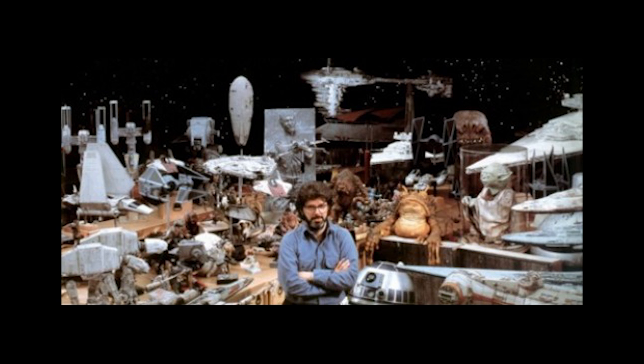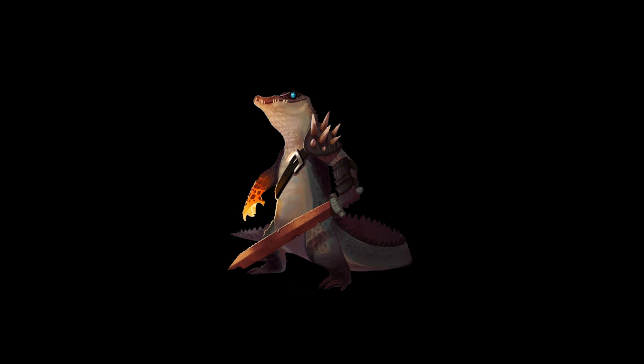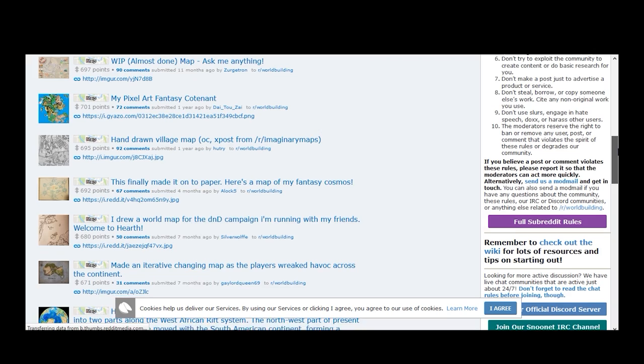Whereas Lord of the Rings is more condensed down and has more of an overarching medieval theme to it. You wouldn't see the Star Wars art designers placing the Star Wars map onto an old piece of cloth with stains on it. That doesn't suit the theme.